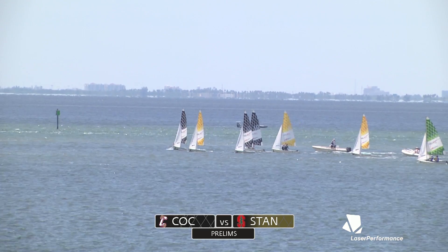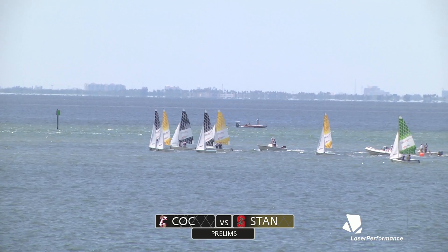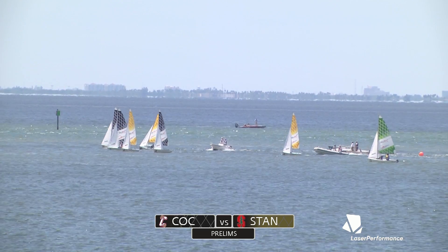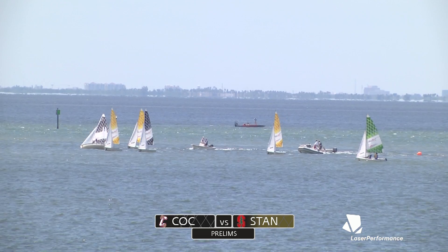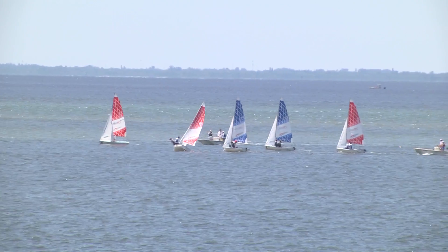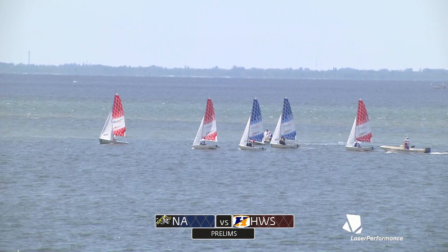Either way at this point, 2-3-4 is just fine for Charleston. Or if they can catch that one boat, they can always go for more. We've seen a little bit of every play here. Let's take a brief look at the red and blue boats — that's Hobart-William Smith in red, Navy in blue, race 78.